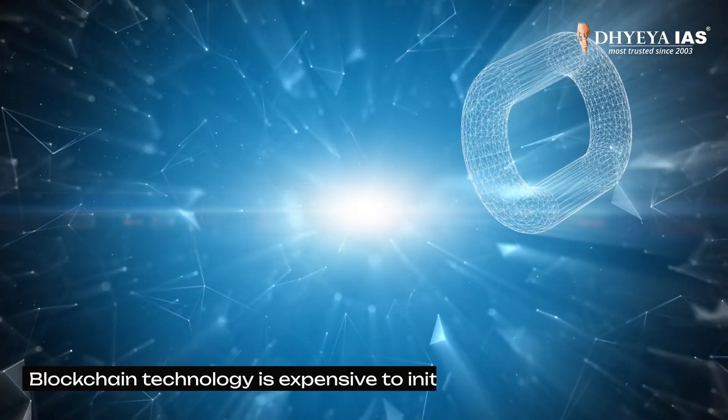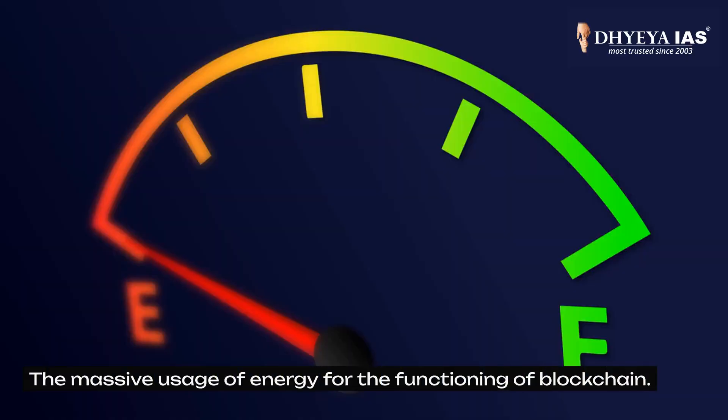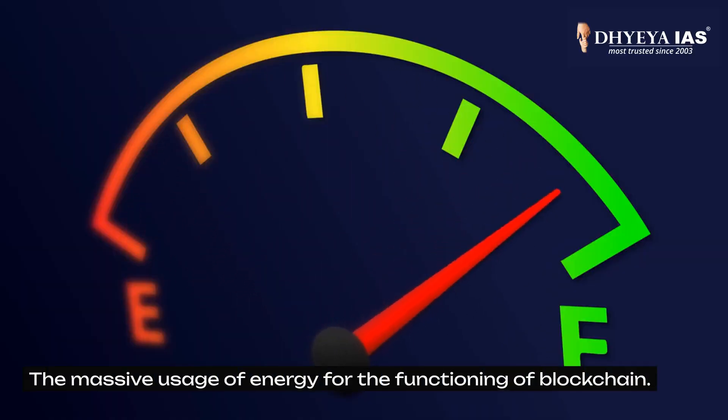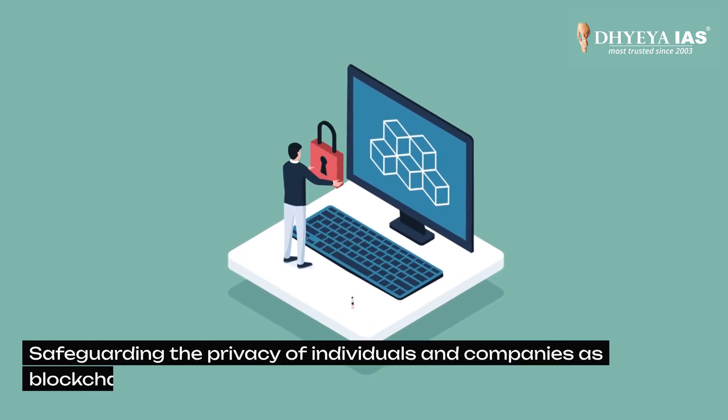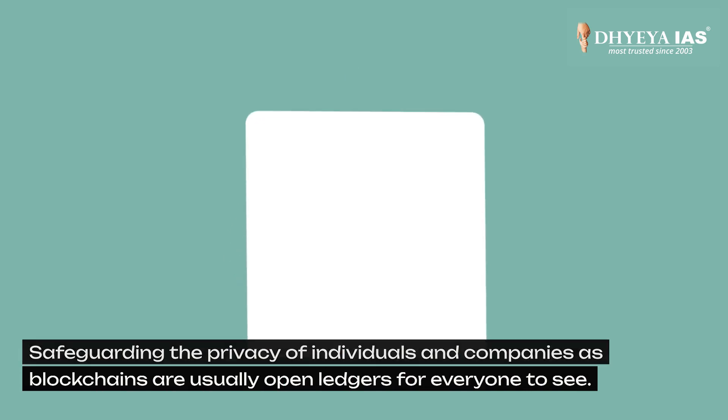Now it's time to look at the challenges in blockchain. Blockchain technology is expensive to initially put into place. The massive use of energy for the functioning of blockchain is also a hindrance. Additionally, safeguarding the privacy of individuals and companies is important, as blockchains are usually open ledgers for everyone to see.